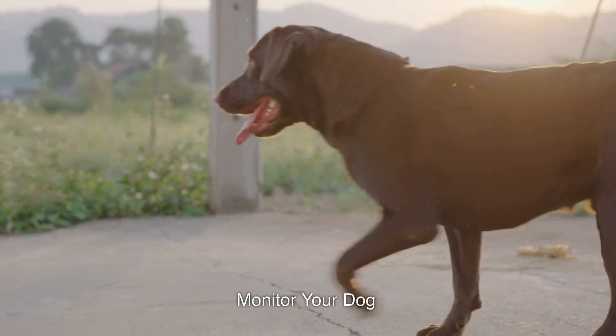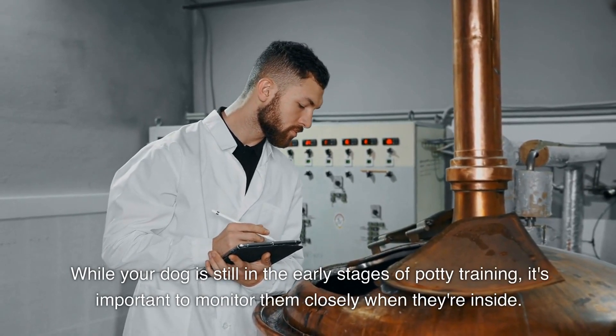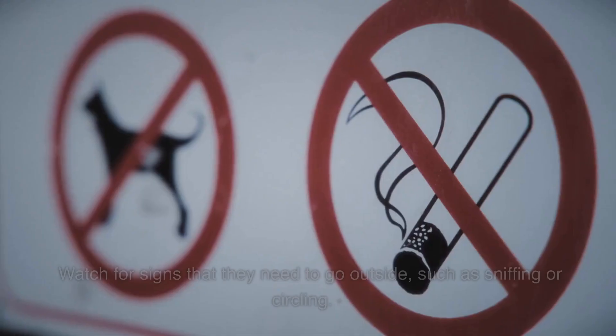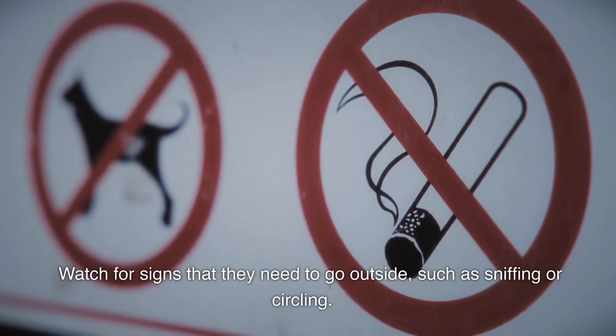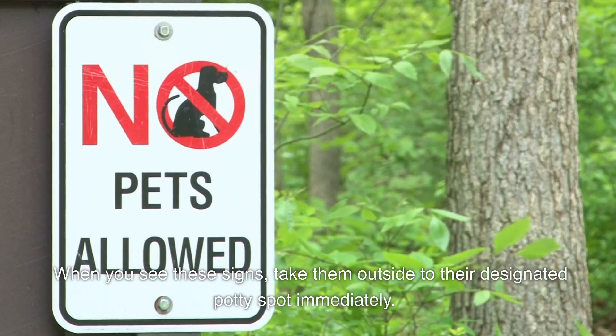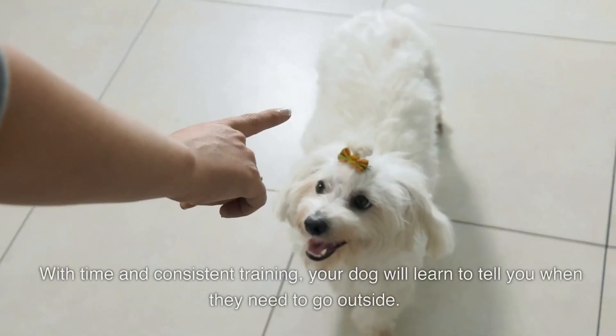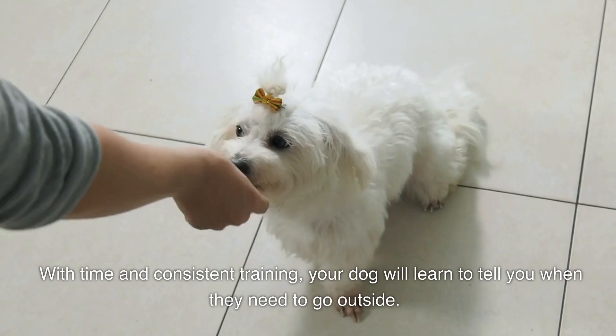Monitor your dog. While your dog is still in the early stages of potty training, it's important to monitor them closely when they're inside. Watch for signs that they need to go outside, such as sniffing or circling. When you see these signs, take them outside to their designated potty spot immediately. With time and consistent training, your dog will learn to tell you when they need to go outside.